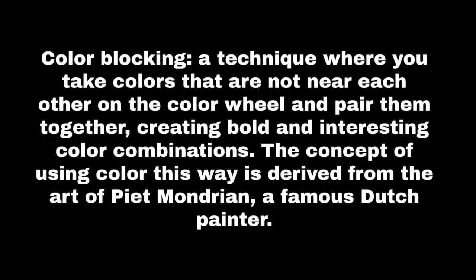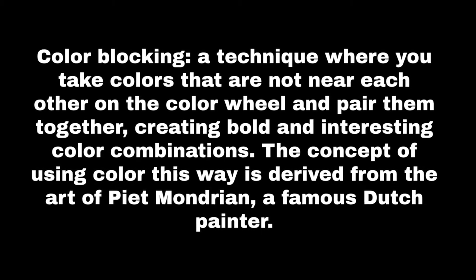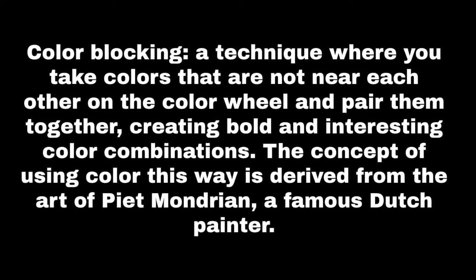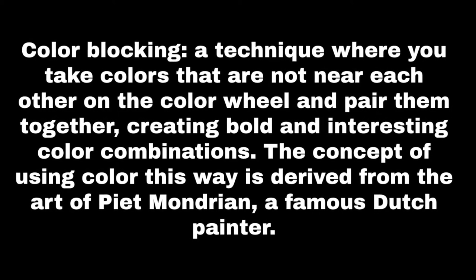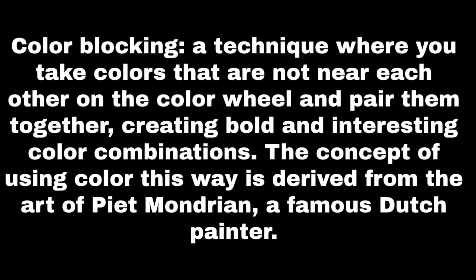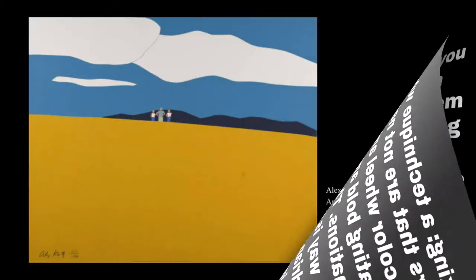Color blocking is a technique where you take colors that are not near each other on the color wheel and pair them together, creating a bold and interesting color combination. The concept of using color this way is derived from the art of Pierre Mondrian, a famous Dutch painter. This type of color exploration is used by numerous artists in the Palmer's collection.